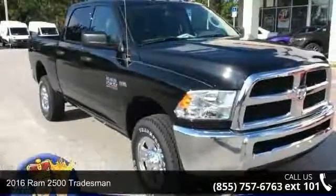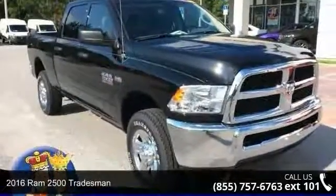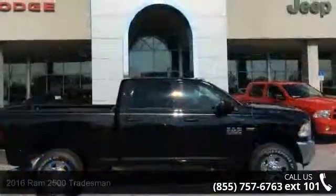Arrive in style with this 2016 Ram 2500 Tradesman. This may be the set of wheels you've been looking for.